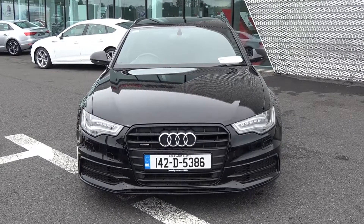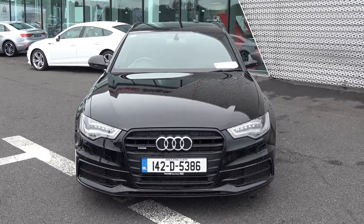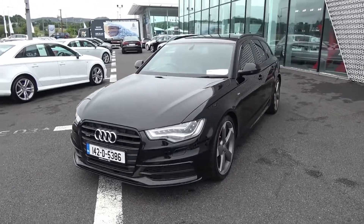Features include LED headlights with high beam assist, LED daytime running lights, and front and rear parking sensors. Honeycomb diffusers are on offer on your lower front and rear S-Line bumpers, and note the high gloss black trim surround on your single frame Audi signature grille.